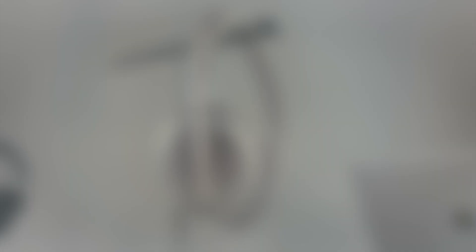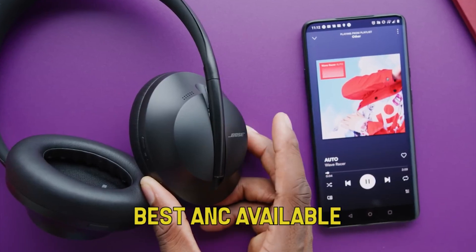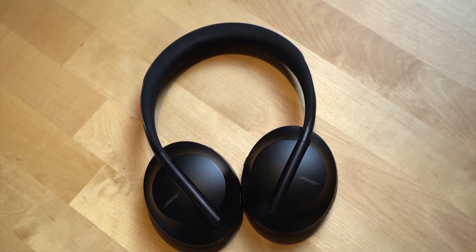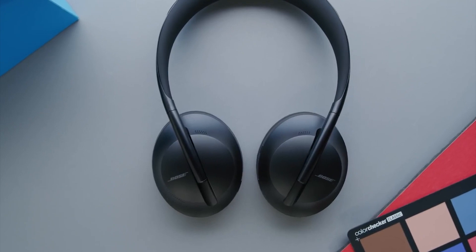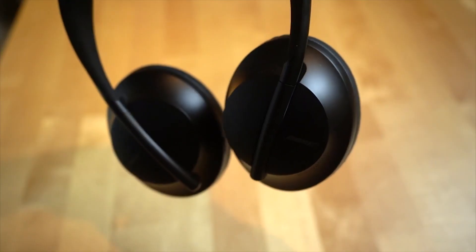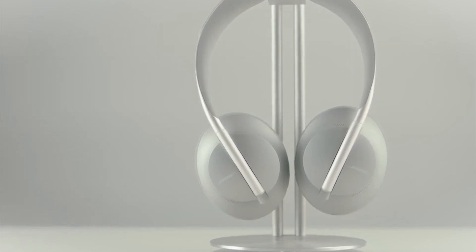Number 2: Bose 700. If all that matters to you is cutting out the rest of the world, look no further — these are the headphones for you. The Bose 700s offer the best ANC available. It's not surprising since ANC is something Bose does better than any other manufacturer, but the level of quiet you experience is eerie. The 700s also give you control over a huge range of customization with the ANC, offering varying degrees of sound cancellation from fully transparent to fully isolating. In terms of sound quality and comfort, the XM4s are better and cheaper, but in terms of active noise cancelling, there's nothing better.